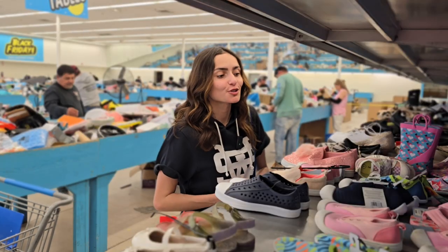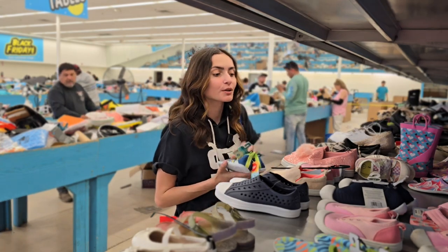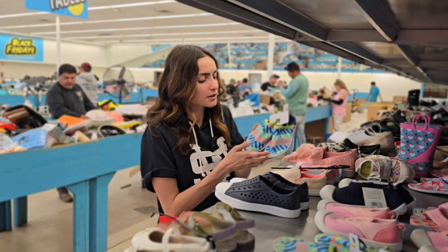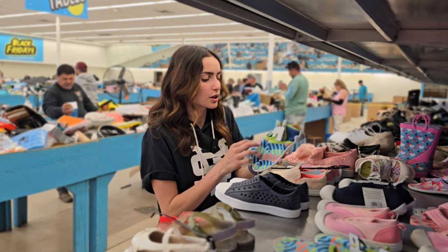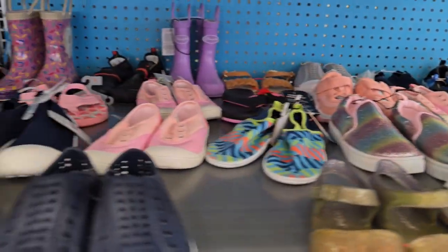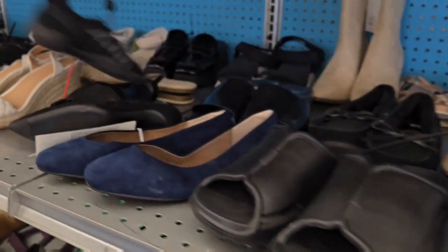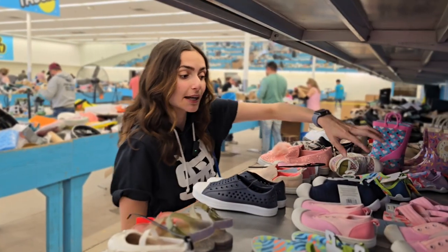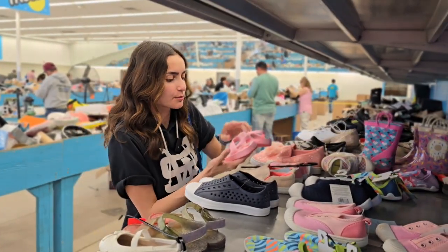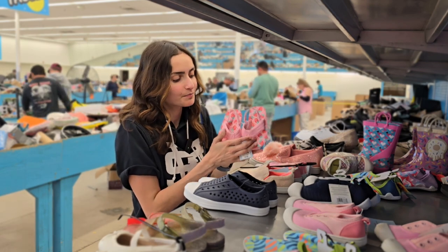I'm in the section where the shoes are at. Since it is spring and summertime coming up, there's a lot of shoes for when you go swimming — a lot of swim shoes in different sizes and different colors. These are by the brand Speedo, so that's a name brand. Also some cute little ones — right now I'm in the baby section, so if anyone has baby fever, I'll give you more baby fever.